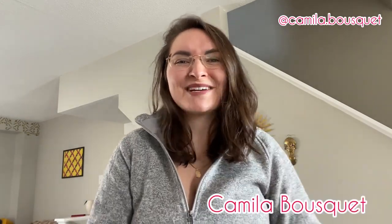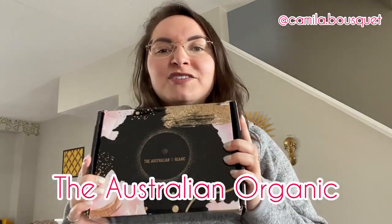Hello and welcome back to my YouTube channel. I'm Camilla Bousquet and on today's episode we're going to be reviewing some hair products from Australian Organic. You guys loved the previous video I did reviewing the Bondi Boost hair products, and Australian Organic found that video, reached out to me, and asked me if I could do a similar one with their hair products. I couldn't say no because I love trying out different hair products. I have yet to find the hair product that I absolutely adore and can't go without, so let's see if this one is it.